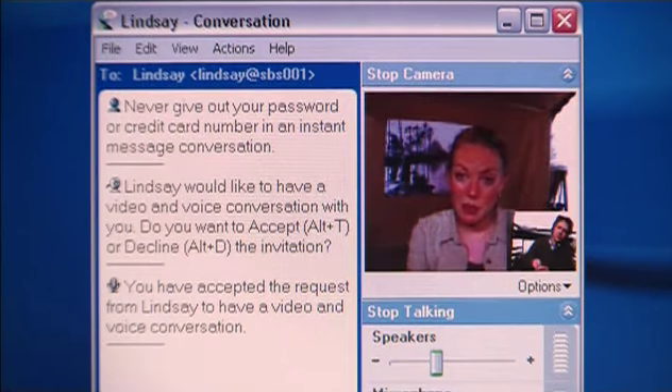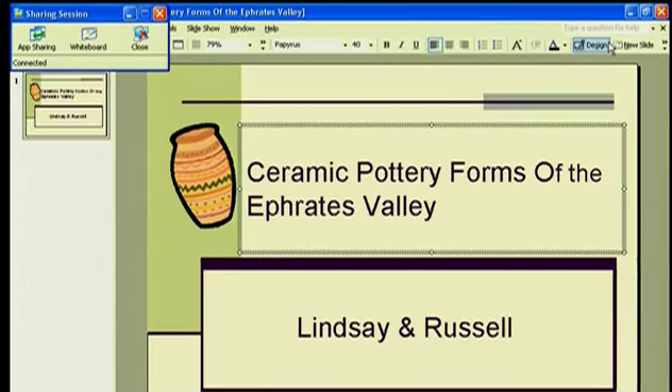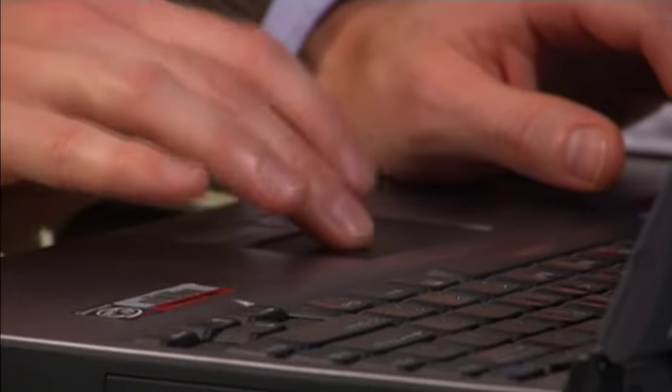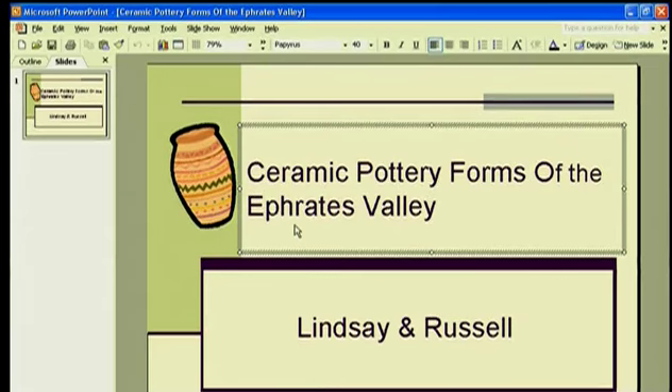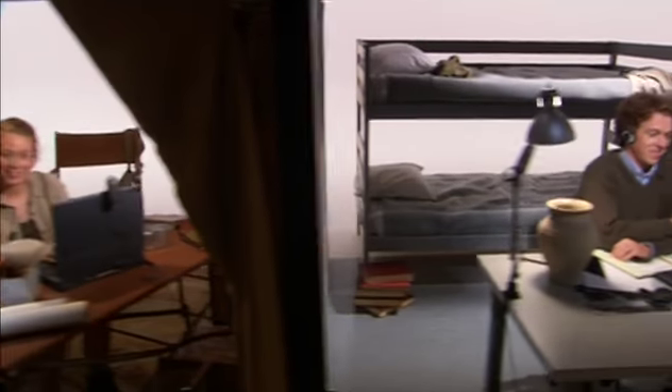I'm finally done with the first draft of our PowerPoint presentation. Splendid, Lindsay. Let's see it. With Windows Messenger, you can collaborate on projects in real time, sharing applications, brainstorming on whiteboards, or working on a document together. Oh, this looks fabulous. One quick thing, though — what if we change the title to this? Oops. Thanks, Russell. Great catch. Rightio. Catch up with you tomorrow. Oh, and happy birthday, by the way.